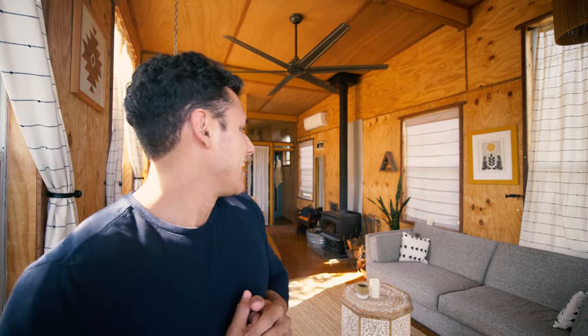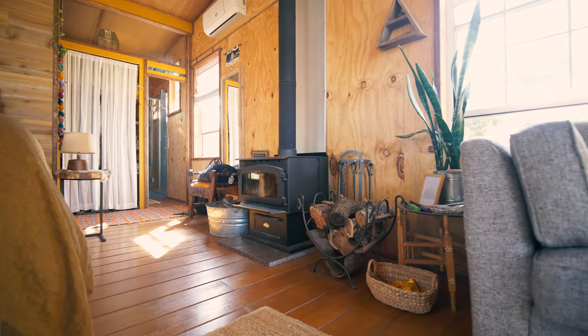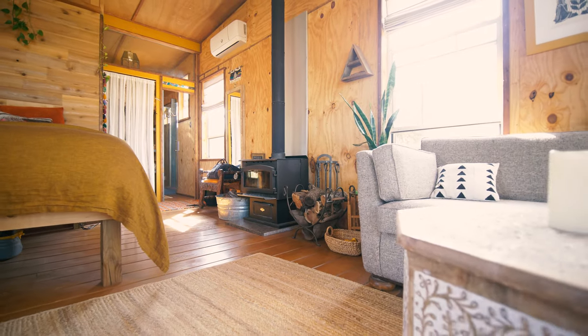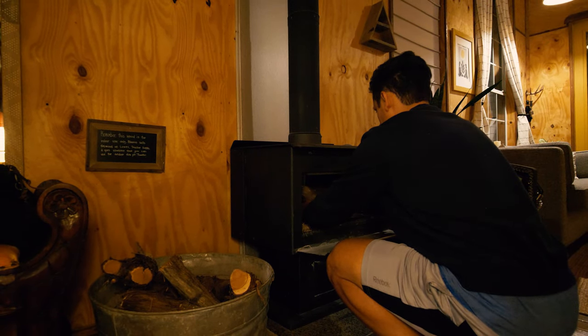That brings me to this cabin's biggest lifesaver — this absolutely incredible wood stove. When I first arrived, I'd already checked the weather and it seemed like a pretty moderate spring day, especially here in Texas. So I really wasn't mentally prepared or even thought I was going to need to use the wood stove during my stay. All the windows were open, it was about 80 degrees, and after I started shooting for about 30 minutes, I was just dripping in sweat. But as the sun went down and it got a little bit cooler, I checked the weather again and noticed it was going to get down to about 40 degrees at night. So I made the decision to start a fire just before I went to bed, about 30 minutes before.